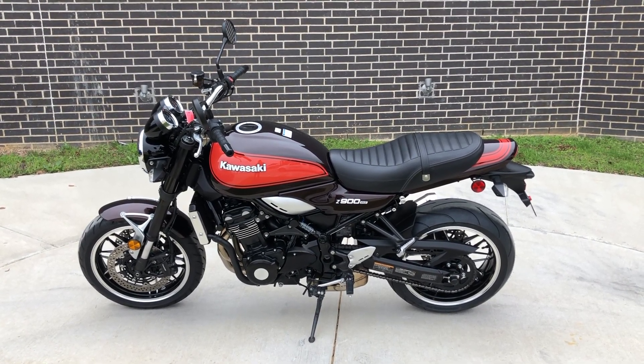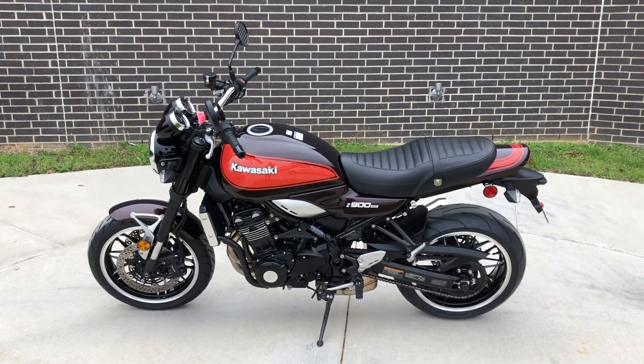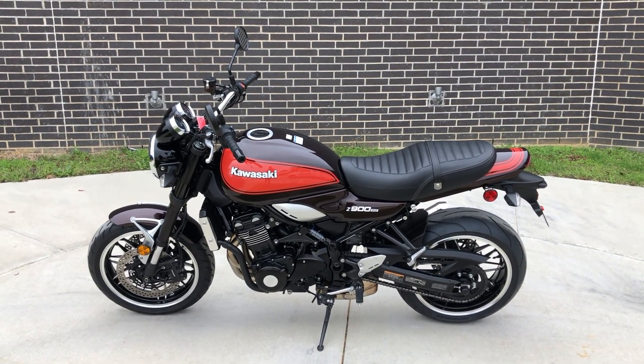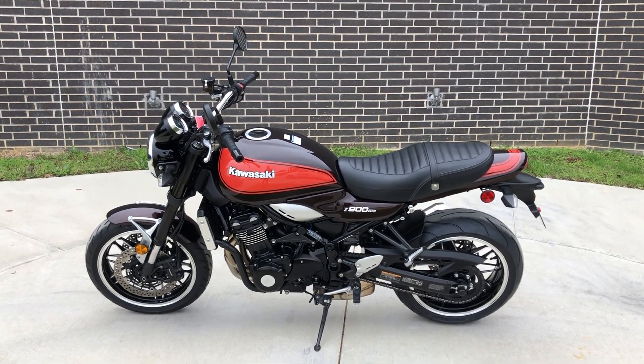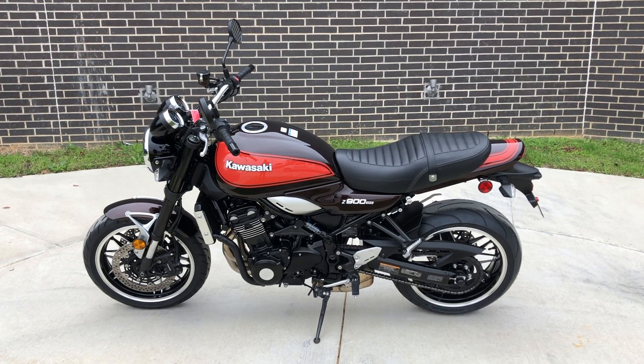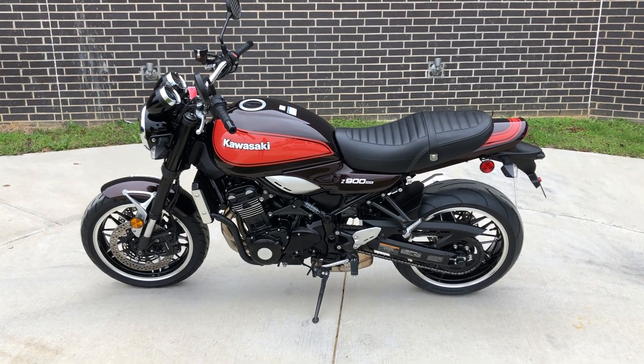Howdy folks, this is Rusty with American Motorcycle Trading Company here in Bedford, Texas. We've got a 2018 Kawasaki Z900RS, and this is going to be one of our certified pre-owned motorcycles. It's been through our 32-point pre-delivery inspection. We test rode it, made sure everything was working correctly, and gave it a professional detail.